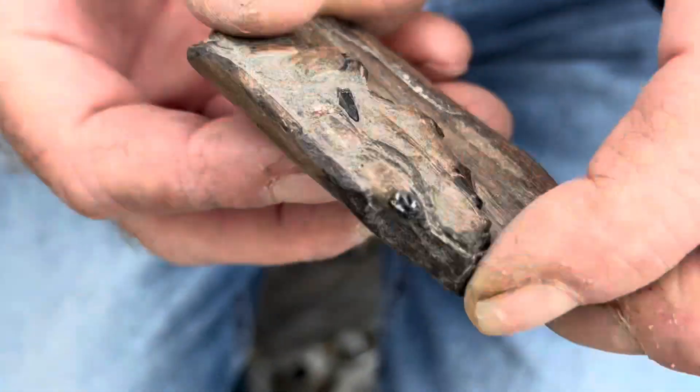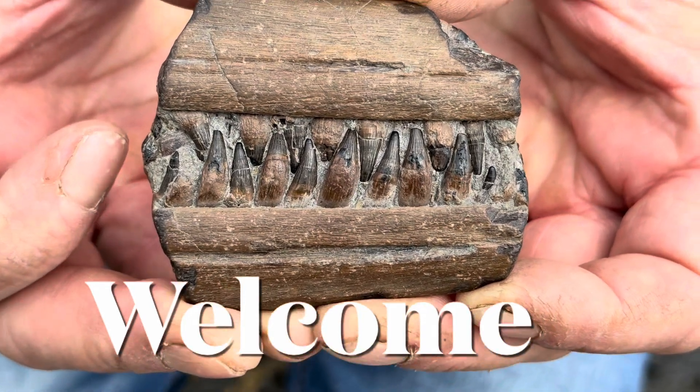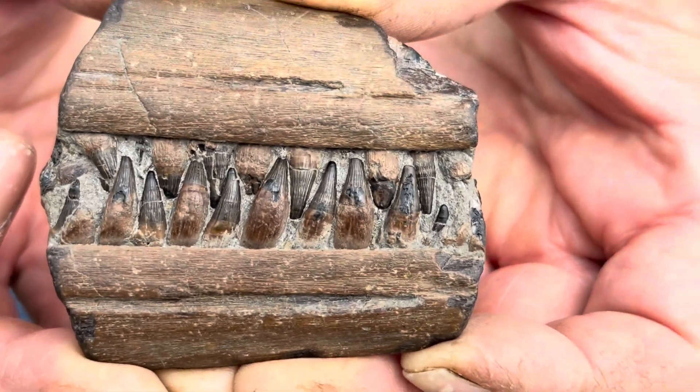Welcome! We have Mike Harrison today with us, who is a fossil hunter along the Jurassic Coast. He looks for fossils like this beautiful jaw of an ichthyosaur at low tide.